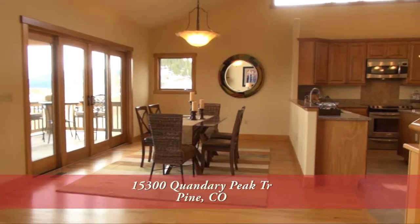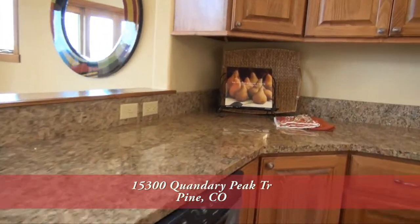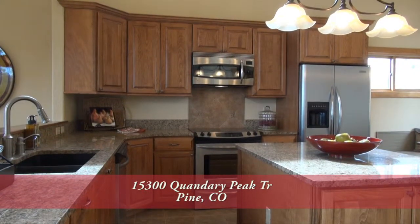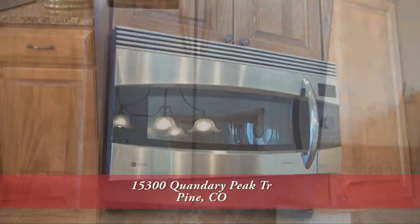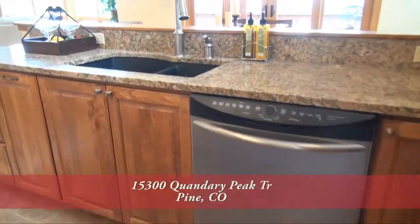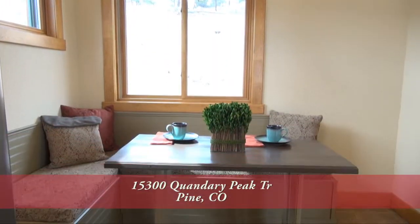Just beyond the living room and the dining area is the gourmet chef's kitchen which features a center island. There are beautiful slab granite countertops throughout this kitchen and you'll appreciate all the storage. It comes with a four burner glass cooktop range, built-in microwave, side-by-side stainless steel refrigerator with ice maker, and stainless steel dishwasher next to the sink that looks out to the great room. You'll also find a breakfast nook here in the kitchen.